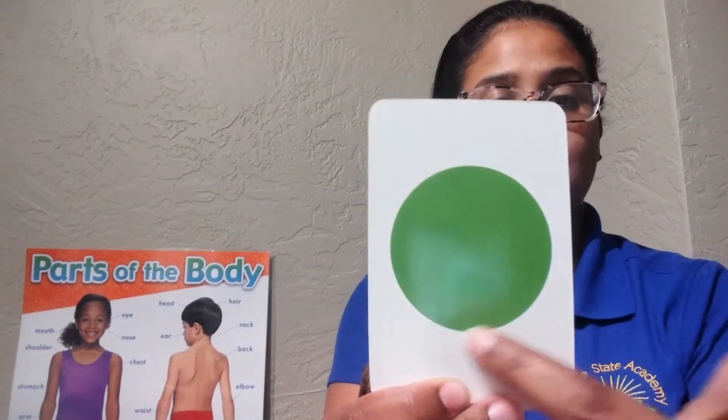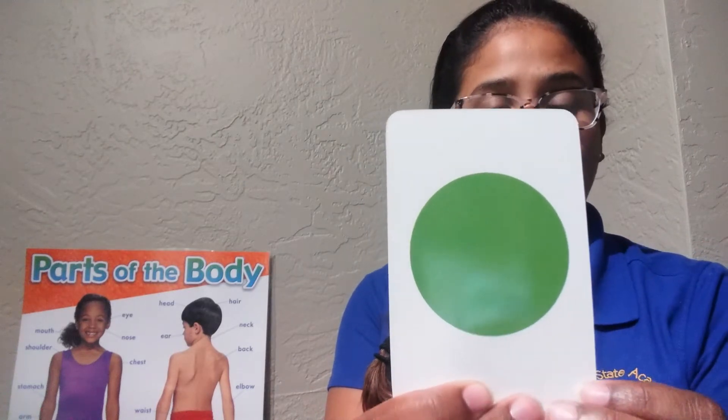Next, we have a circle. Circle. A green circle.